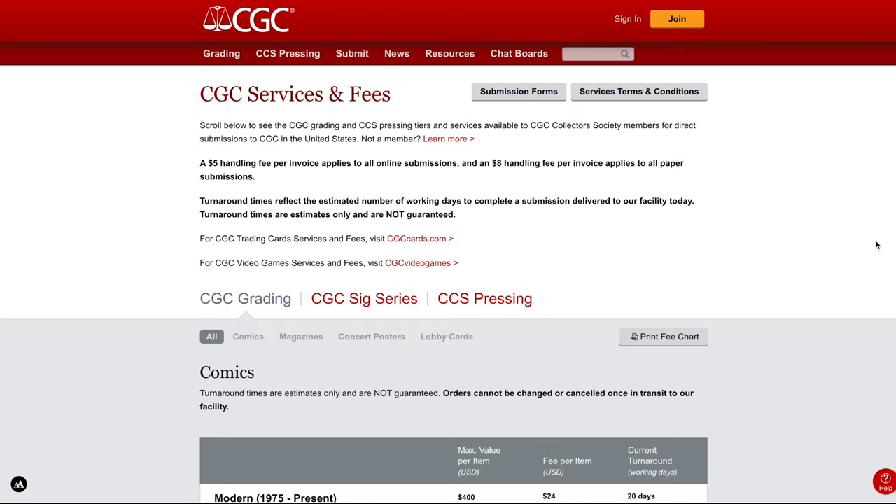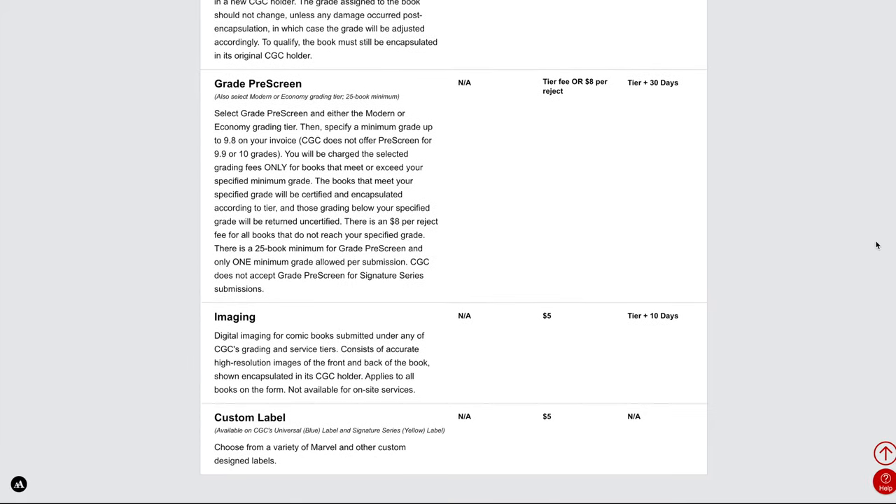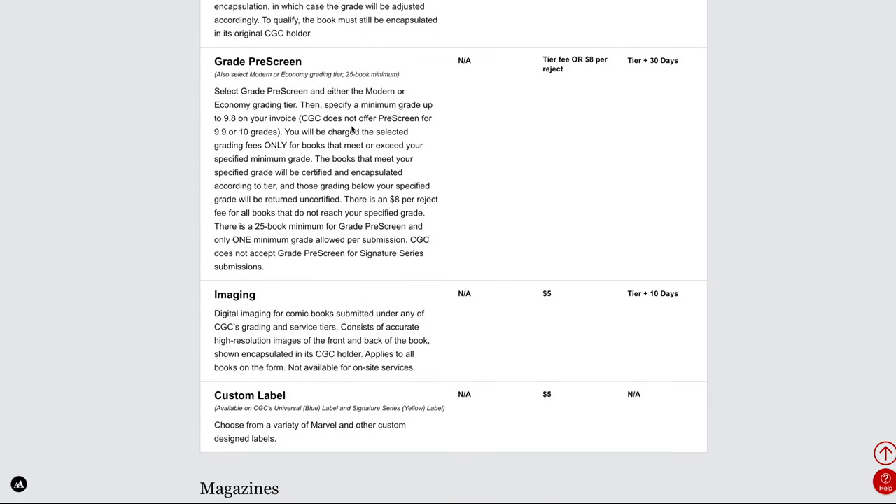It is not cheap to send books to be graded, and it really doesn't matter which grading company you're using — it's not free, and it also takes time, especially if you're using CGC or CBCS, where turnaround times are significant. If you're going to CPR a book, make sure you're honestly evaluating it first. And if you back all the way up to before you even submit a book, you want to make sure you examine it carefully. If you truly believe a book is 9.8 worthy, put a 9.8 prescreen in place — that will prevent them from grading any book less than a 9.8. What you pay for a returned ungraded book is a lot less than getting it graded, and certainly less than getting it regraded a second time.